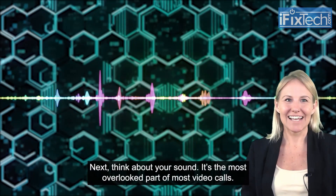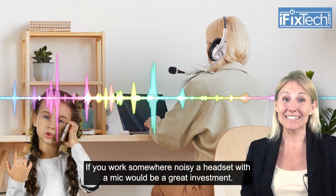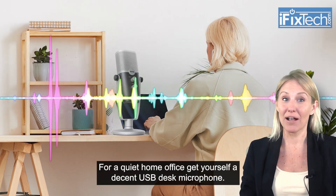Next, think about your sound. It's the most overlooked part of most video calls. If you work somewhere noisy, a headset with a mic would be a great investment. For a quiet home office, get yourself a decent USB desk microphone.